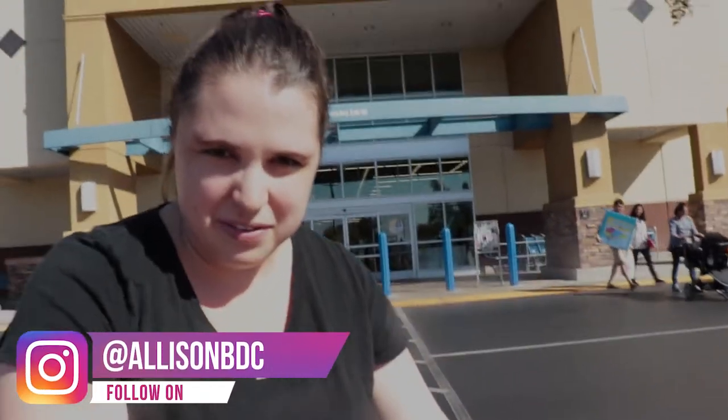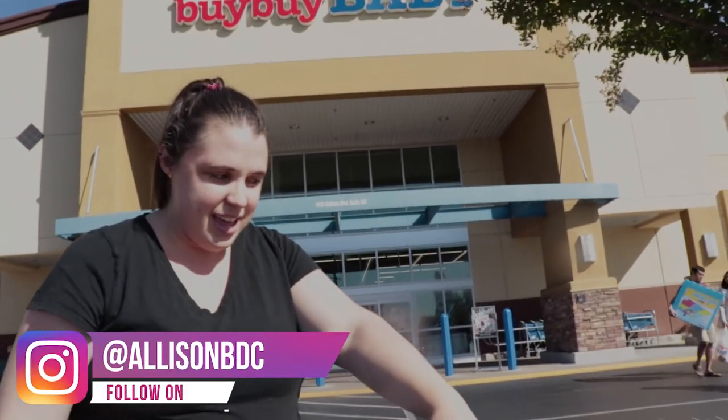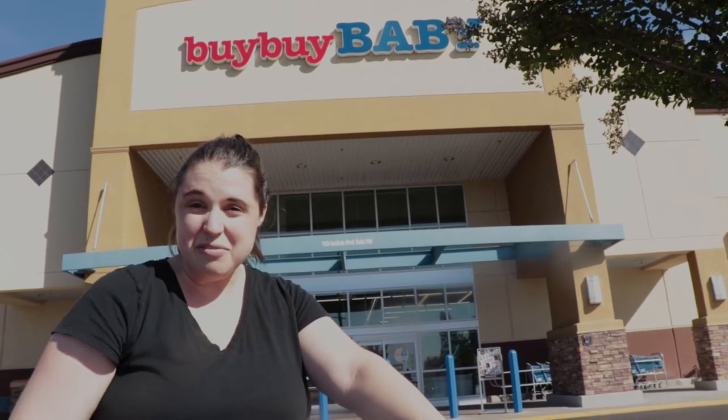We're here at Bye Bye Baby in Roseville, and today we are looking at double strollers to get ready for MJ's arrival. We're also going to check out some of our favorite baby items to share with you guys.